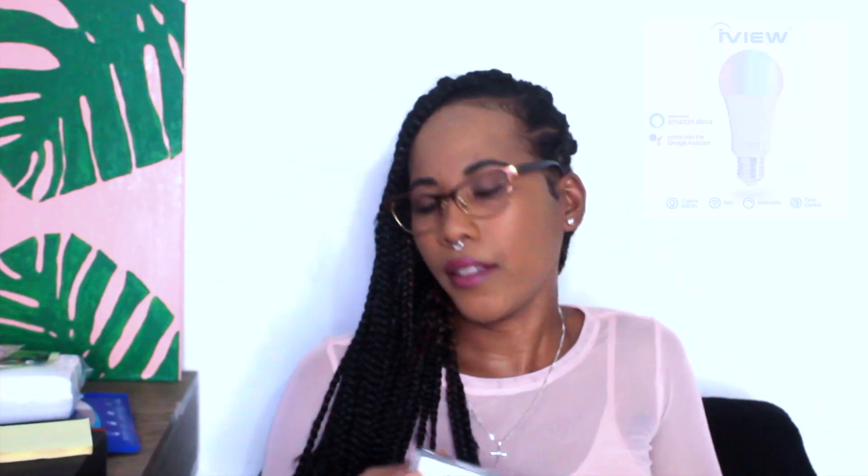Next, to go with my smart stuff and accessories, I got a smart bulb. Hey Google, turn main light on. Sure, turning on the light. Sure, changing the light to purple. Okay, changing the light to green.